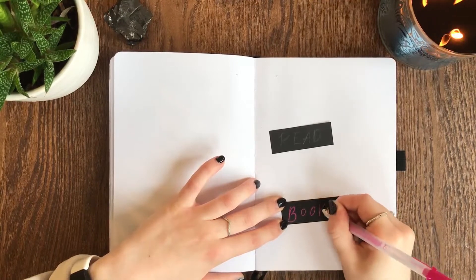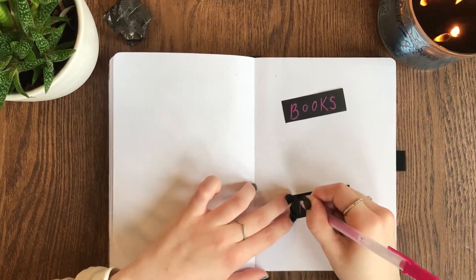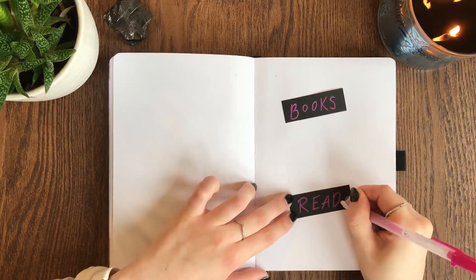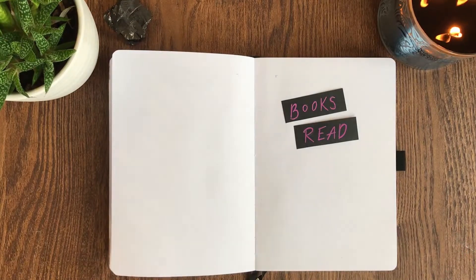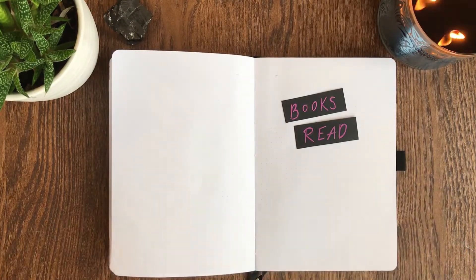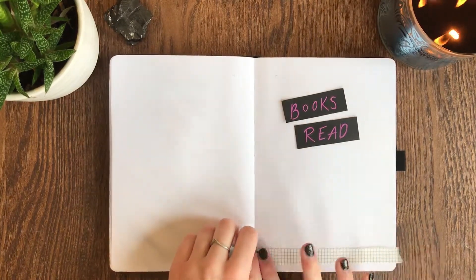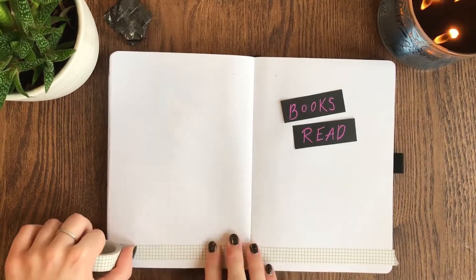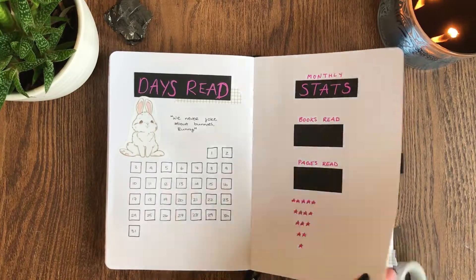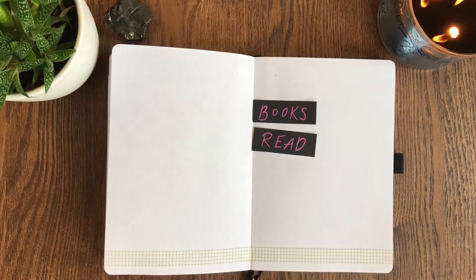The next spread I'm working on is my books read spread. I'm still trying to figure out exactly how I want to do this — in my 2021 journal I would print out the book covers and glue them in, but in my 2022 journal I already have a place for book covers, so I'm not entirely sure how this is going to work. We'll test it out for this month and maybe things will change. I just have a simple title at the top, put some washi down on the bottom, and glued in another one of those bunnies.